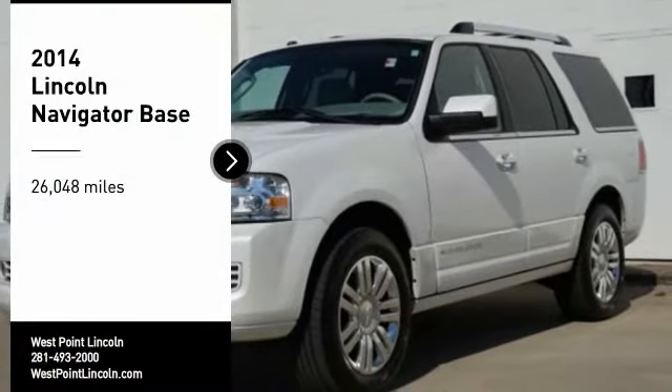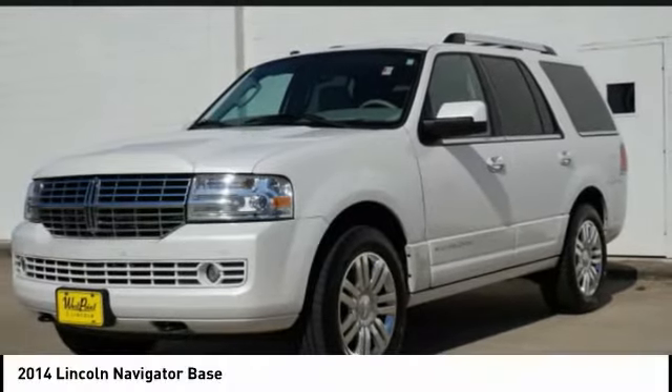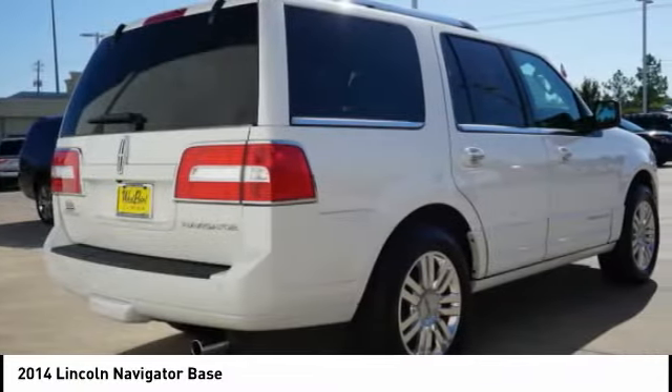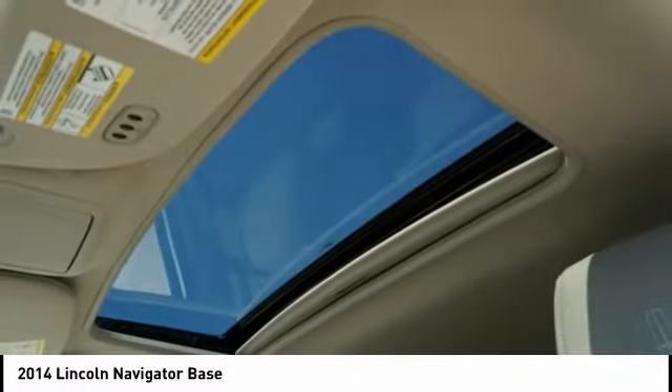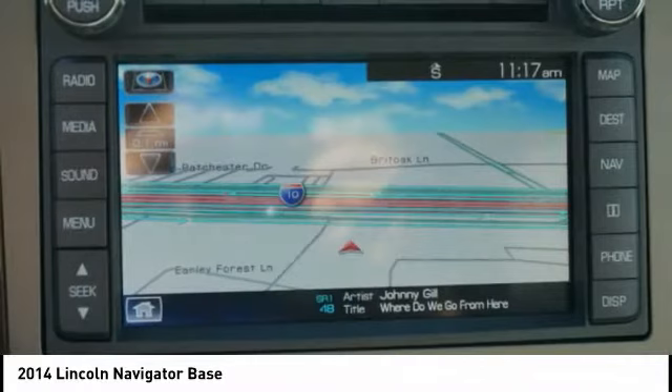Make a great choice today with the 2014 Lincoln Navigator. The Lincoln Navigator offers over 100 cubic feet of cargo space, three rows of seating for up to eight passengers, and best-in-class legroom, as well as an authoritative 5.4-liter three-valve V8 flex-fuel engine.